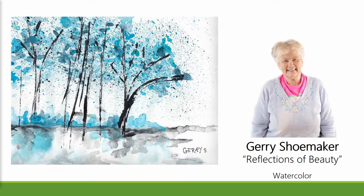Reflections of Beauty, an 11 by 14 framed watercolor by Jerry Shoemaker. This free-flowing piece incorporates many watercolor techniques, such as wet into wet, splatter paint, and dry brush.